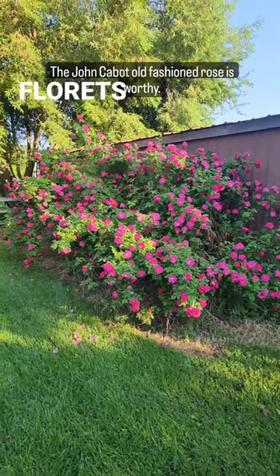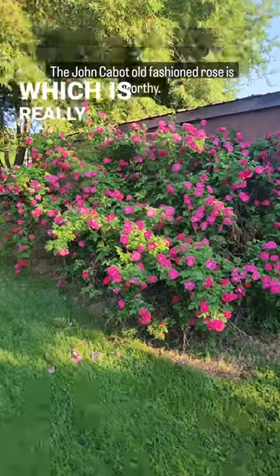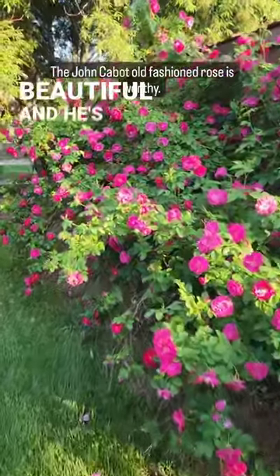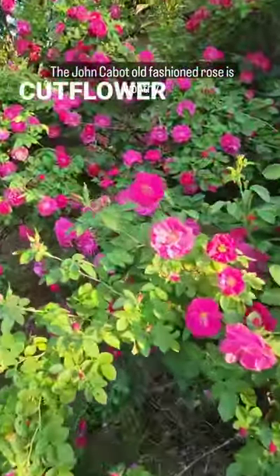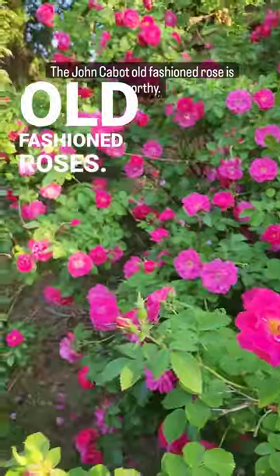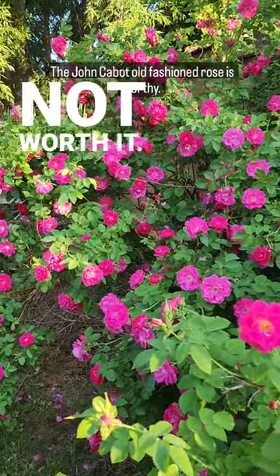He just throws off some florets throughout the summer, which is really fun — just beautiful. He's not a horrible cut flower, but with any of these old-fashioned roses, the thorns really are not worth it.